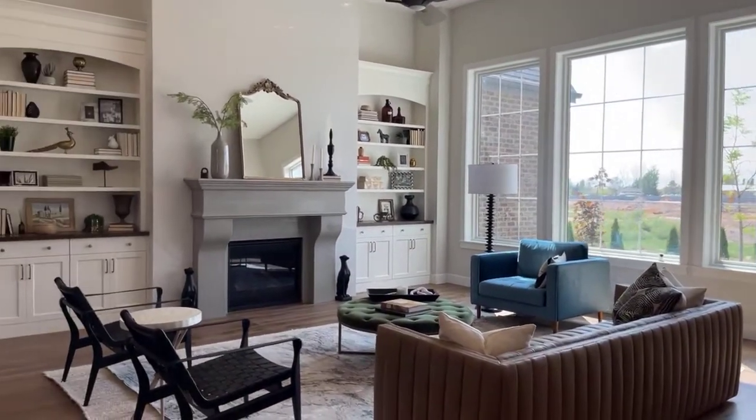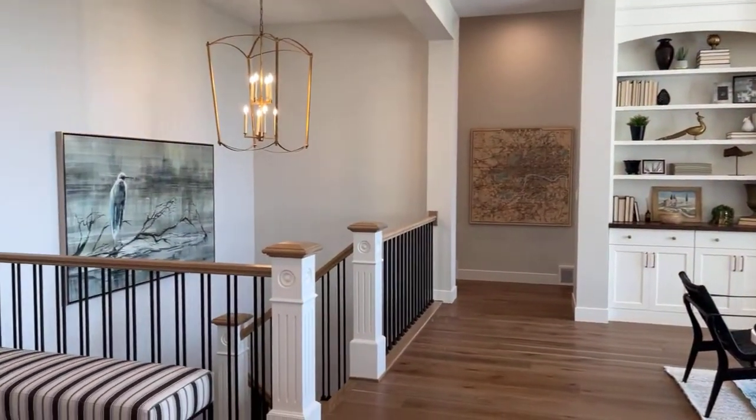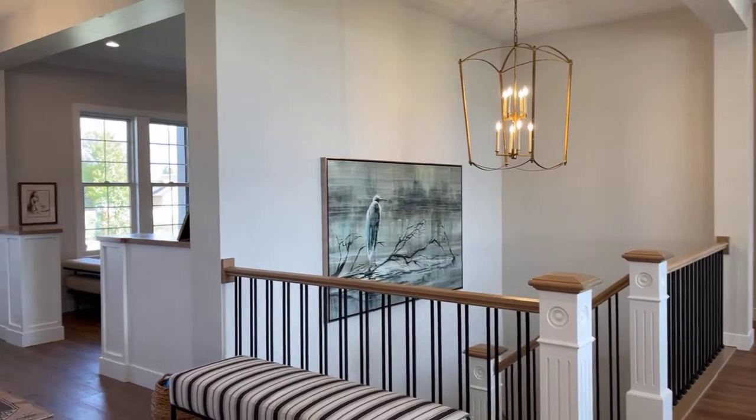Before you head out to any of our floor plans, be sure to call me first so that we can work together.